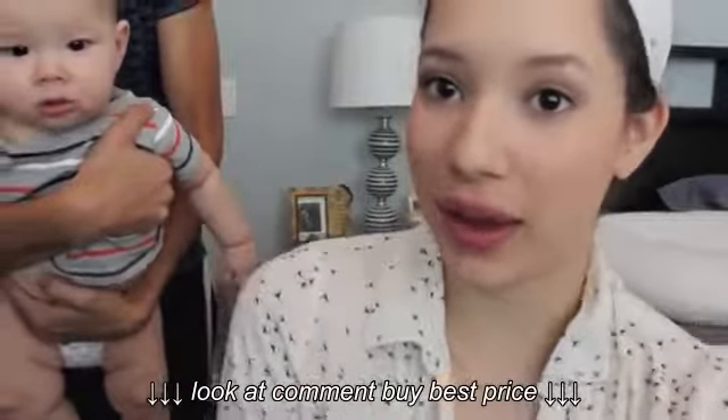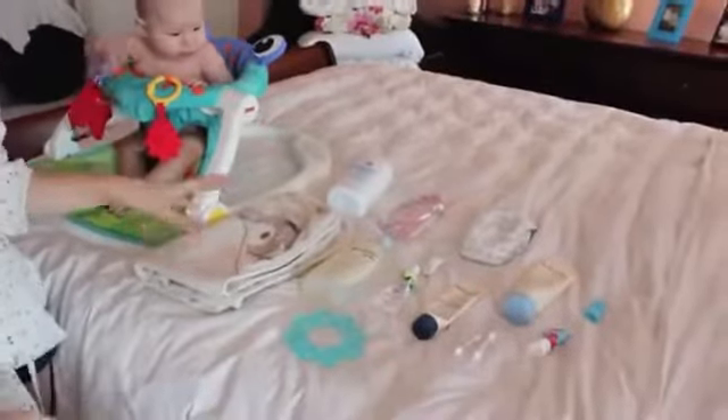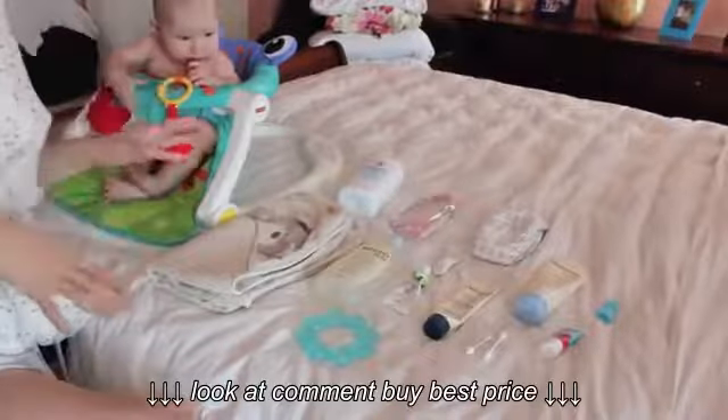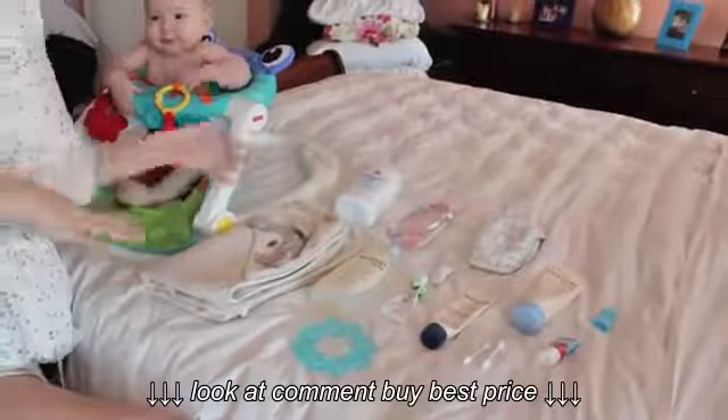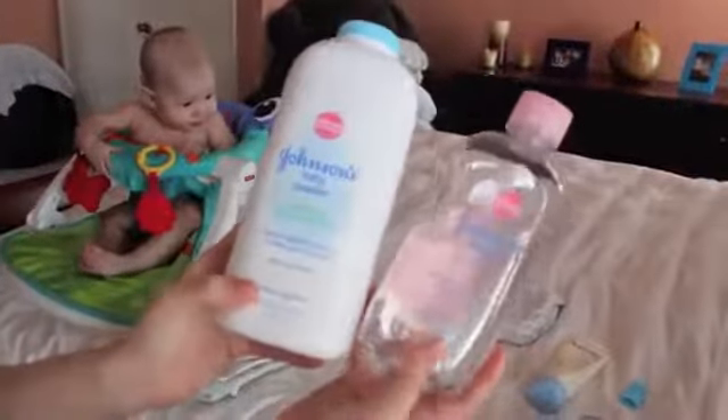Hey guys, so today we're going to do a different little video and we're going to do a bath time routine for Kaden. Let's begin with the products I use for his bath time routine, and I'm going to go in depth with them really quickly, and then we can get started.